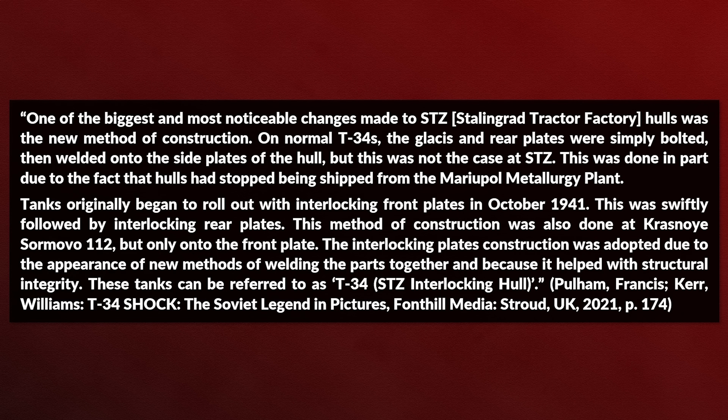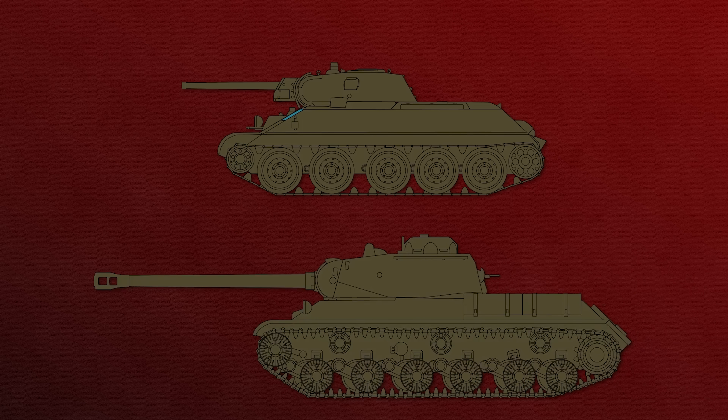Keep in mind, later on these interlocking plates were discontinued. In comparison to German tanks, the interlocking of T-34 plates was less pronounced. You can see an approximation in blue of the interlocking frontal plate of the T-34. Also, the IS-2 had interlocking on the lower and upper frontal glacis plates.